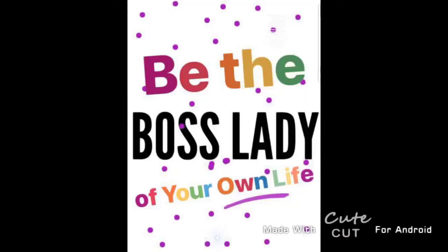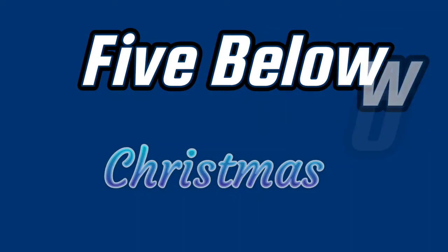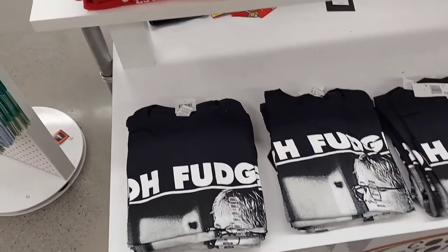Hey everybody, welcome back to the Boss Lady's channel. I am the Boss Lady and I am going to bring to you a 5 Below walkthrough video. I had to do voiceover and put my own music on here because the music in the store was blaring awfully loud. So without further ado, let's get into this.